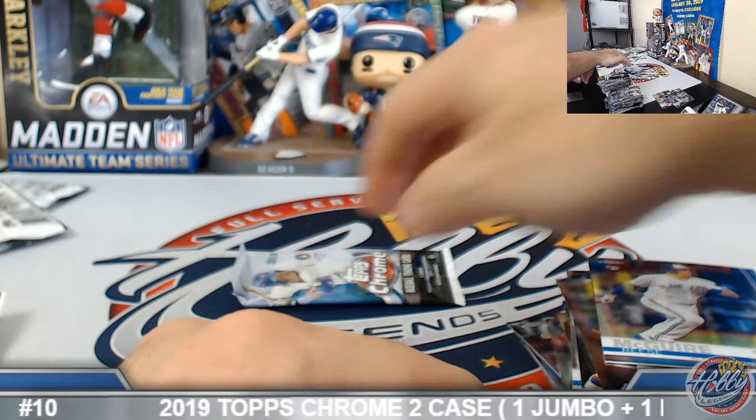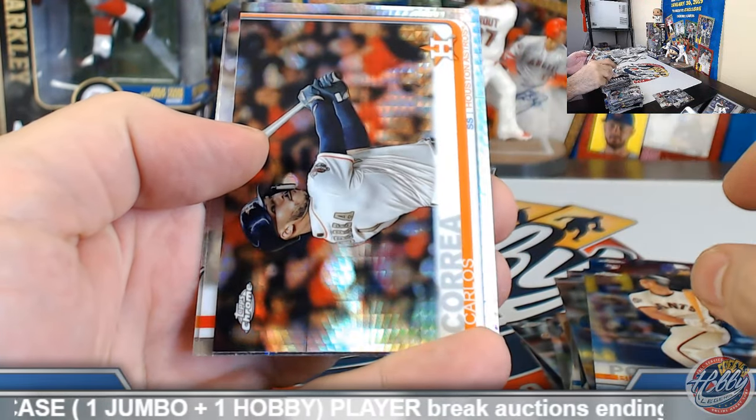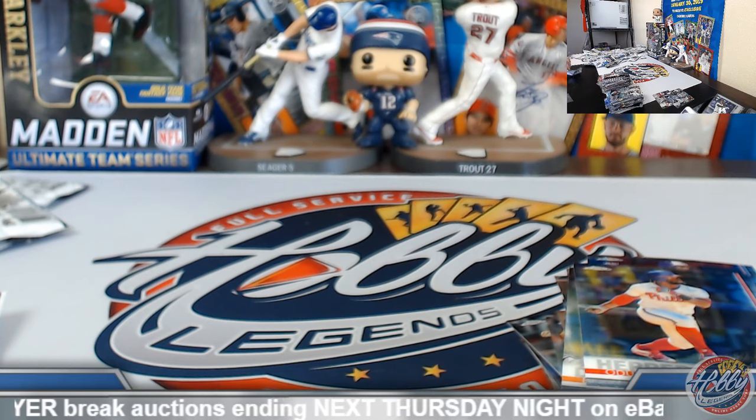Last pack of this break — do appreciate everyone again for joining. Recap coming right up. Carlos Correa prism base. Pretty good, I would say, on the back half here.